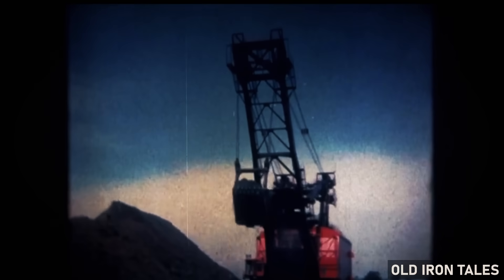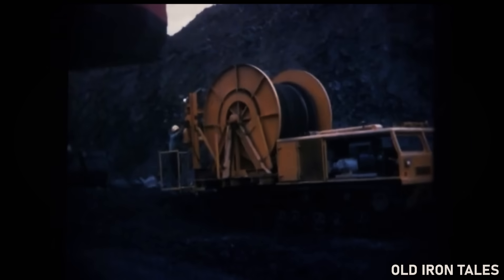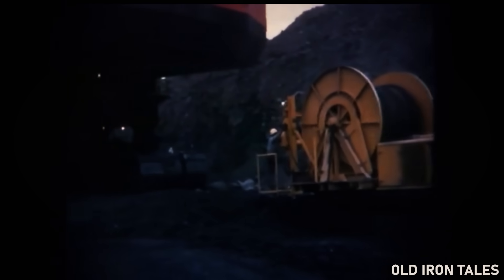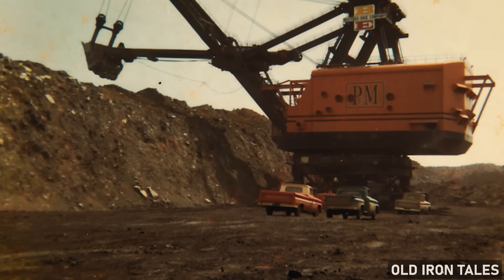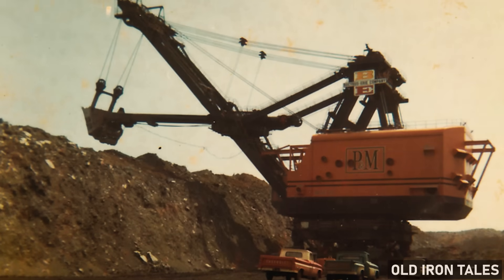Powering this mechanical behemoth required enormous amounts of electricity. Big Brutus drew its energy through a trailing cable connected to a dedicated substation, consuming enough power to supply a town of 15,000 people. The machine walked on massive crawler tracks, each shoe measuring over 7 feet long and more than 4 feet wide.